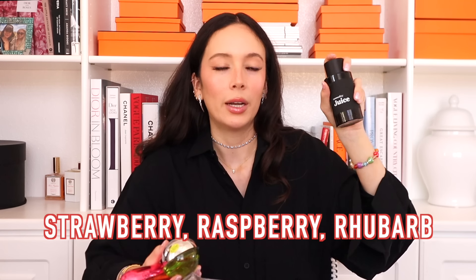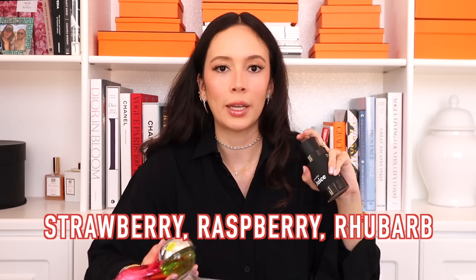Moving on to perfumes. I've been exploring fragrances lately — it's kind of become a hobby and fixation of mine. One of the newest ones I've been loving is perfect for summer. I just received it in PR and it's called Juice — it literally smells like juice, kind of fruity and berry-forward. I'll have the scent notes on screen. It smells really nice and unique. I love unique scents — I don't want to smell like everybody else.